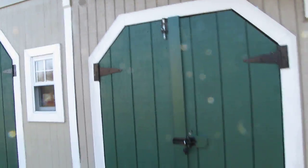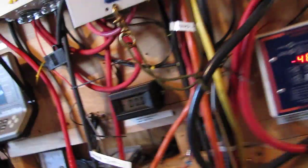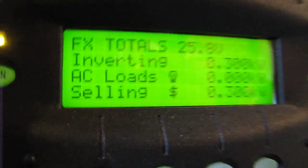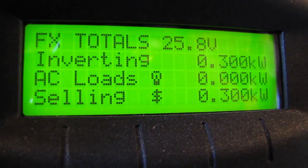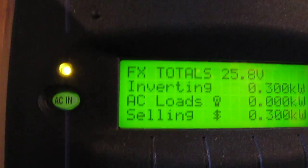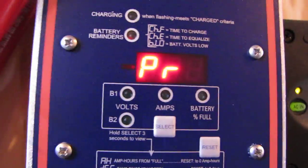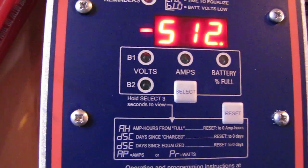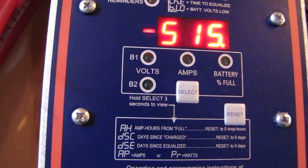Let me take you inside and show you what's going on. Right now we're producing 300 watts on solar power, and this is December the 15th — we've got six more days until the winter solstice. Here's the Bogart Trimetric, easy to read. We just had some good winds and it's up to 510 watts.